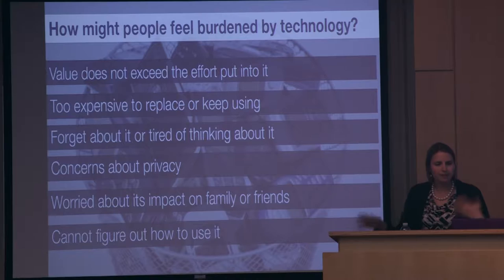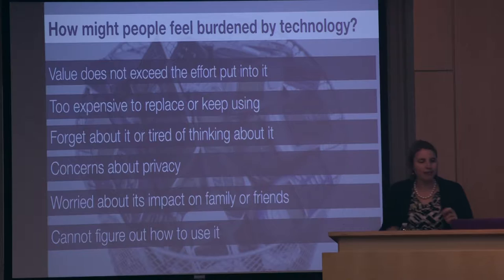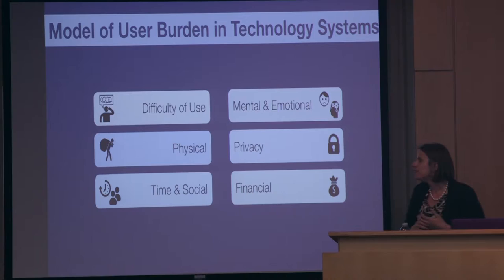We're using this along with a number of other studies to build what we're calling a model of user burden in technology systems. Our model has six constructs, which I'm going to talk about in terms of their definitions and give some examples from each.